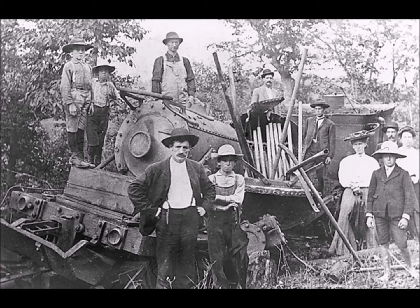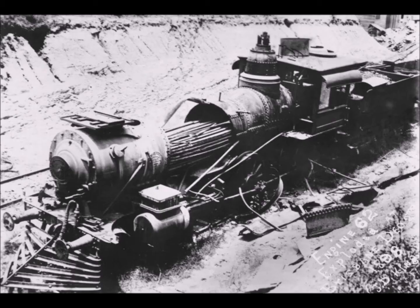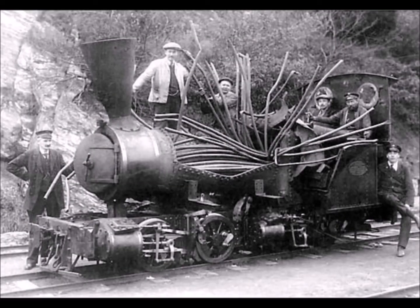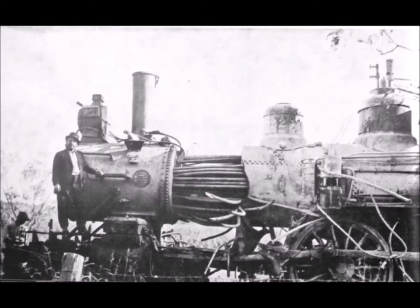Galvanic corrosion was an additional problem where copper and iron were in contact. The second type is the collapse of the firebox under steam pressure from the adjoining boiler, releasing flames and hot gases into the cab. Boiler barrels could explode if the internal pressure became too high.